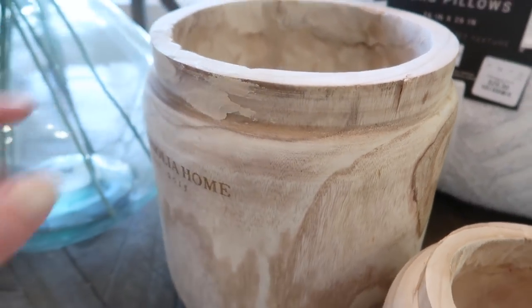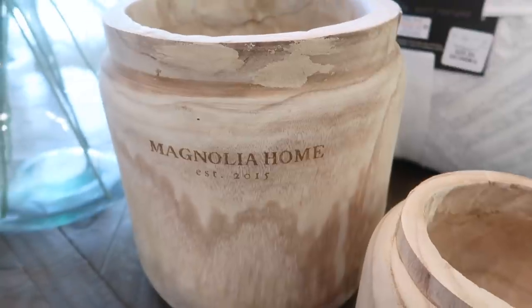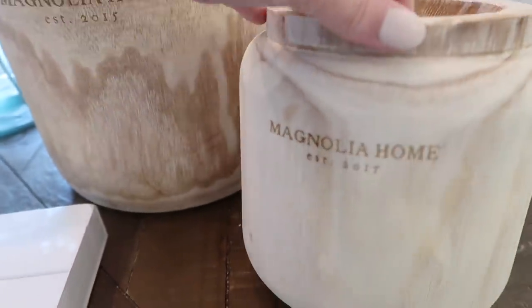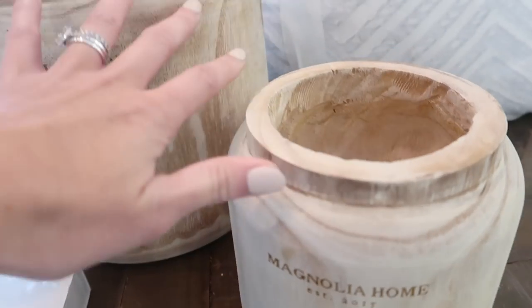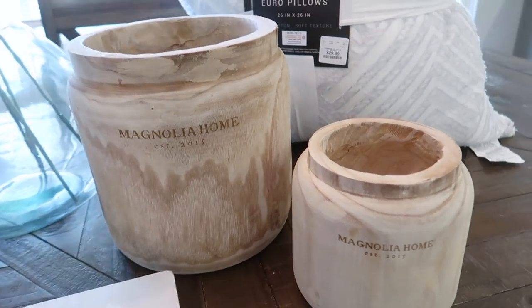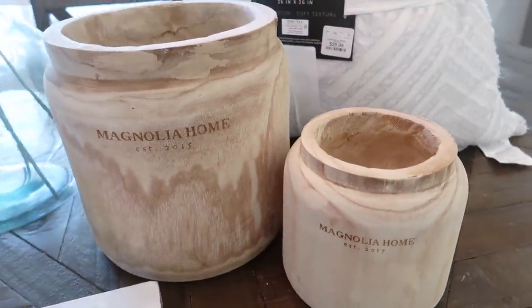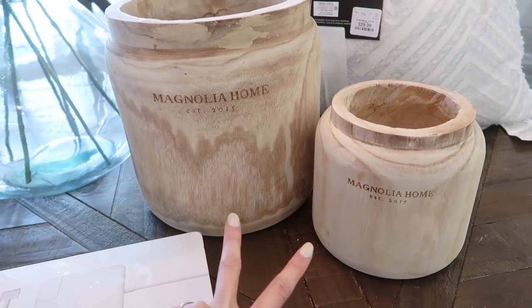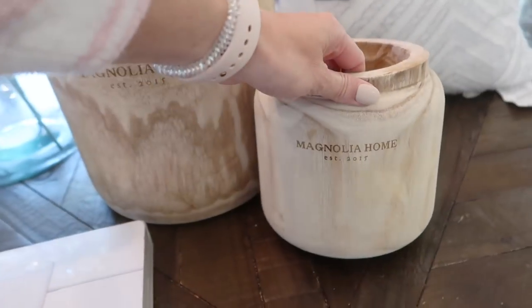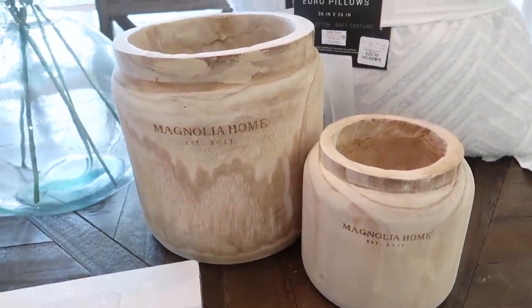The next thing I picked up were these two — almost like a pot, but made of wood. They're by the Magnolia Home Collection, and Living Spaces has her whole line there. This was a two-piece set. I thought these would look really pretty in my family room with some greenery on a tray on my ottoman. I think these were $49 for two, and they're a very generous size — comparable to something you'd find at Target.